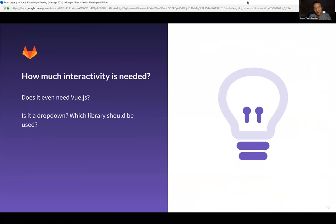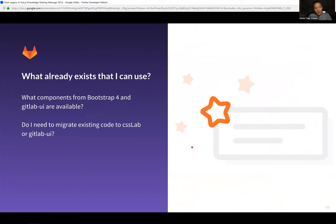Another question worth asking is how much interactivity is needed — does it even need Vue.js? One perfect example of technical debt: we have four different dropdown libraries, and we want to get rid of all of them in favor of one that does it all. But certain ones solve different use cases. It's about figuring out how much interactivity is actually needed and how much JavaScript you actually have to write. What components from Bootstrap 4 and GitLab UI are available? I'll get into UI resources like our design system Pajamas, our CSS framework CSS Lab, and GitLab UI our Vue Bootstrap component library.